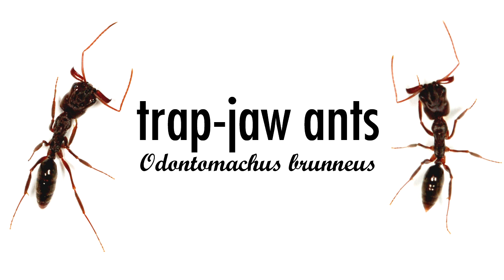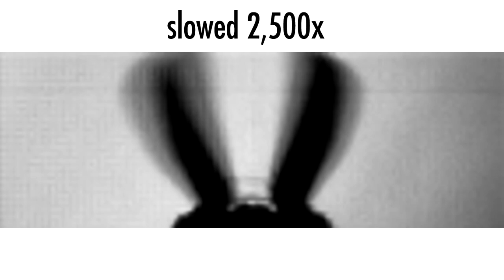The ants that I study, trapjaw ants, are lone huntresses. They subdue their prey by using their powerful sting and their ultra-fast snapping jaws. Their mandible snaps are among the fastest animal movements ever documented.